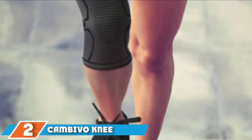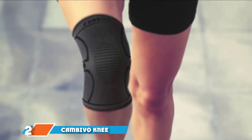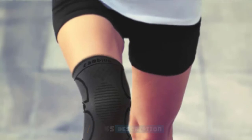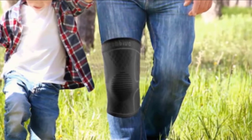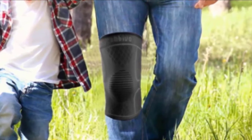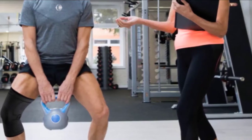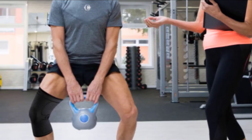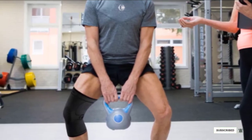Next at number 2, we have the Cambiver Knee Sleeve 2-Pack. This 2-pack costs less than a single sleeve from other brands without skimping on quality. Crafted from a lightweight blend of nylon, latex, and spandex, they apply consistent pressure across your knee, delivering compression that feels both warm and supportive. Silicone stripes along the top keep them securely in place no matter your activity, and they're available in sizes small through extra-extra-large.